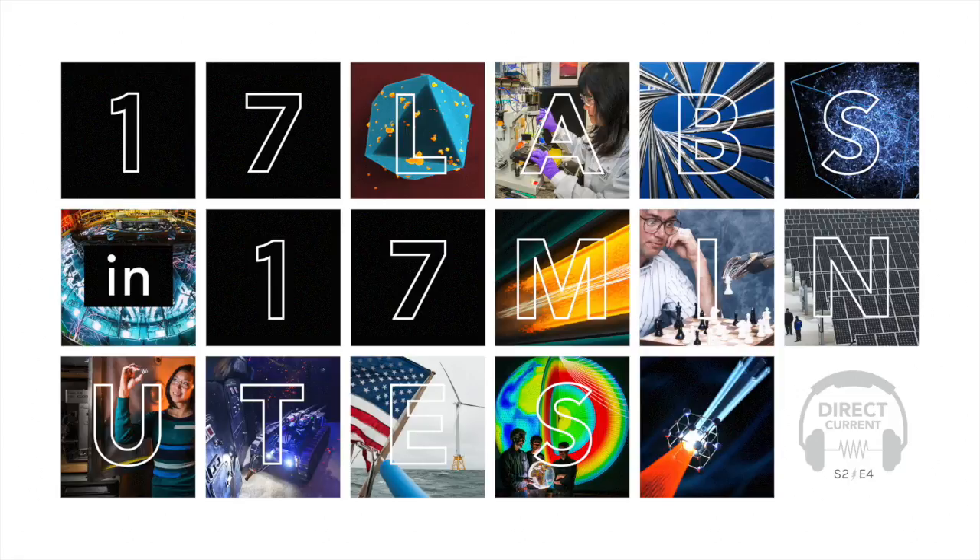I'm Matt Dozier. And I'm Allison Lantero. And today, we're taking on that challenge. Buckle up for a journey through all 17 national labs in 17 minutes. A couple ground rules: we're using 60 seconds to bring you one surprising story from each lab. So remember, this is just a tiny taste of what the labs have to offer.